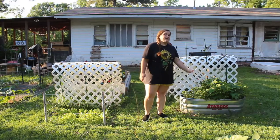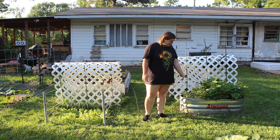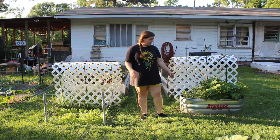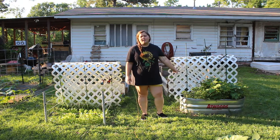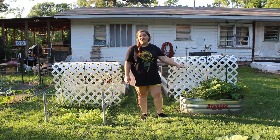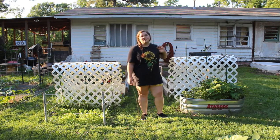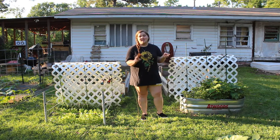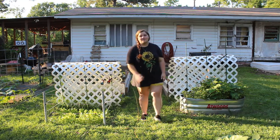Here on this end of the trellis, I have lemon thyme that overwintered from last year, a couple of beans that my four-year-old planted, and some mint that has just completely taken over. So I am done with this bed — even if the beans fall through, between the mint and the thyme, this trough is sewn up.